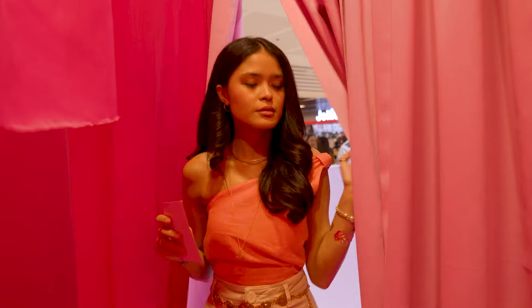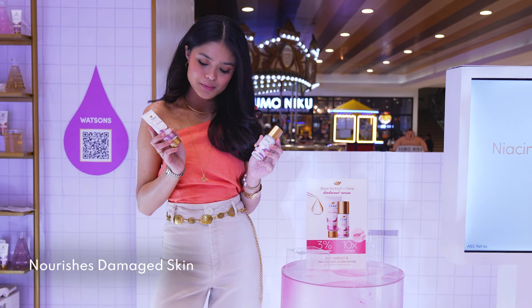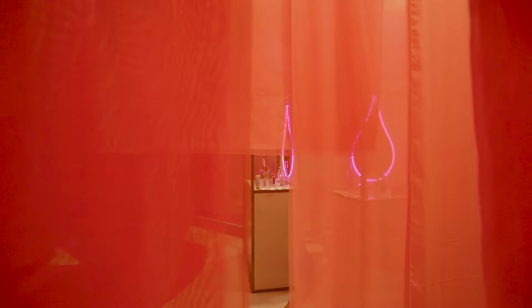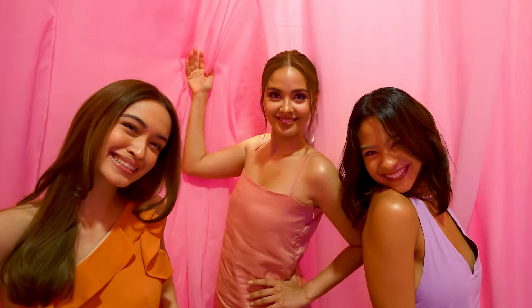At the Nourish Lab, inspired by the pink variant which has 3% niacinamide and collagen to deeply renew damaged skin. This is demonstrated in the fabric demo where Dove removes the stain on all layers of the fabric. The Nourish Lab is designed with fabrics from dark shades to light shades, echoing how Dove Serum nourishes damaged skin to even it out, layers deep.